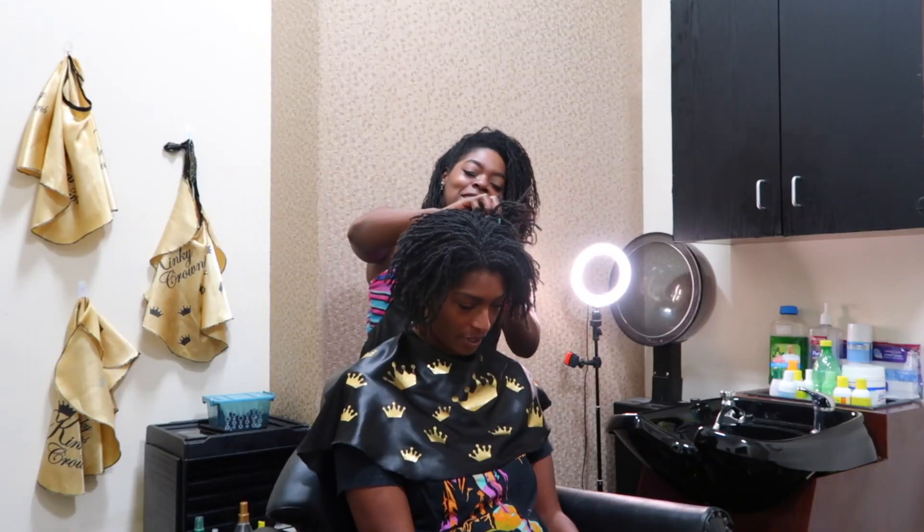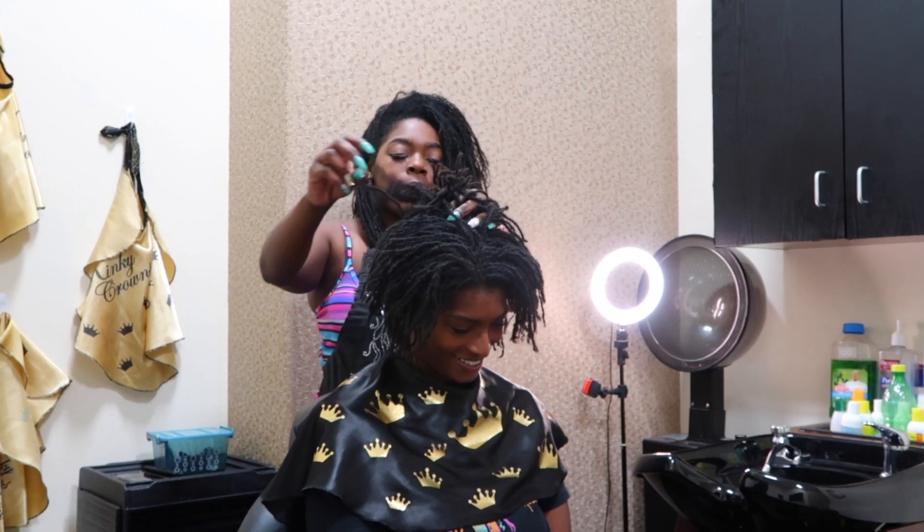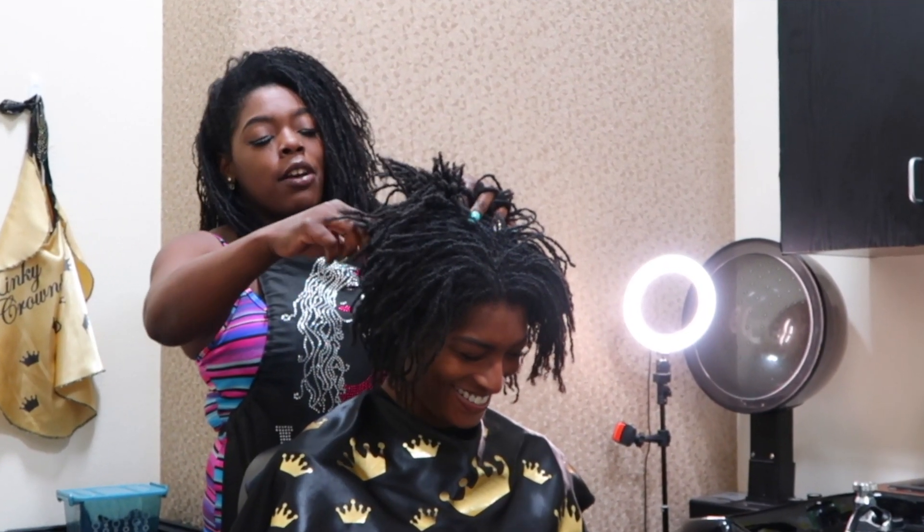Made up of tiny, stylable locks, SisterLocks won't damage your hair. Instead, this natural hair management system encourages healthy, growing hair. Save the beeswax, gels, aloe, and other locking products for something else, because the SisterLocking system is the neatest, cleanest, and most practical locking method yet devised.